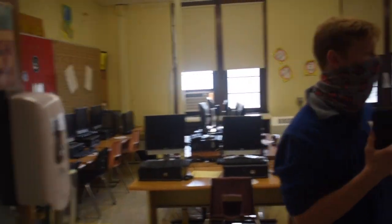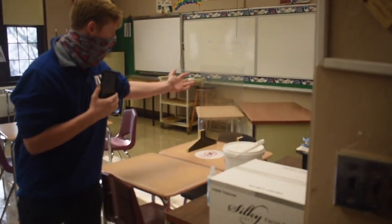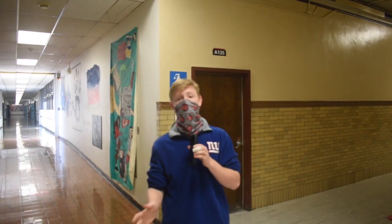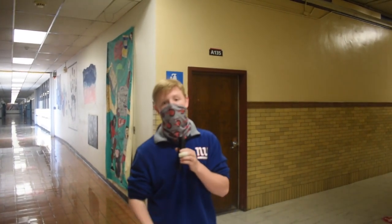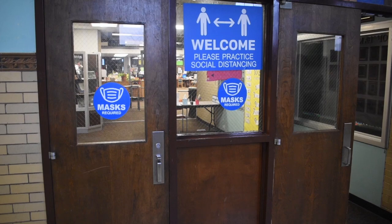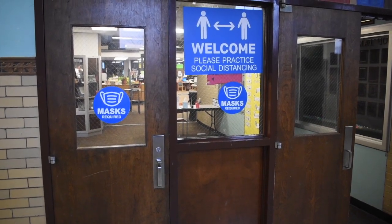In addition to hand sanitizer, we have plexiglass dividers to separate students and teachers, to limit the spread. For bathrooms, each teacher will only have one pass to hand out, so there are as few people in the bathrooms as possible, with social distancing still in effect. Masks are strictly enforced — if your mask is down you'll get warnings and could potentially be moved to virtual learning. You cannot wear gaiters; you have to wear protective masks that go around your ears. Students will be provided masks at the beginning of the day if needed, and after class they'll be given wipes to wipe down their desks.